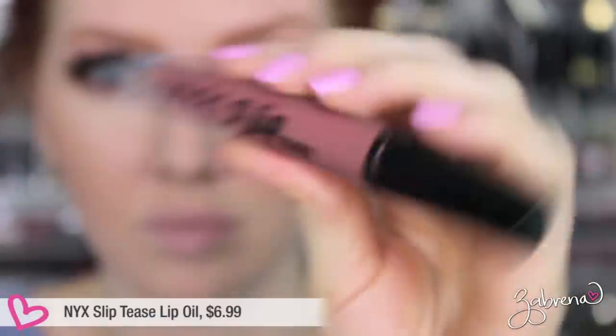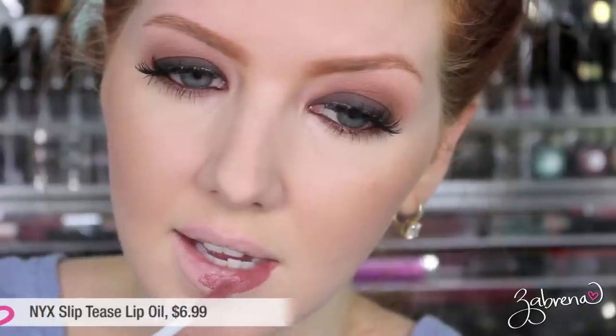Another liquid lipstick I tested recently is a new release from NYX — their Slip Tease Full Color Lip Oil in the shade I Woke Up Like This. I liked the initial application; it was very smooth and creamy, and I expected great quality from NYX as I'm accustomed to. This one is not matte and does transfer everywhere, so be mindful of that. It wore horribly — after just two hours it was practically gone, disappeared from the center of my lips. Huge disappointment. This one is not worth looking into; just skip it completely.